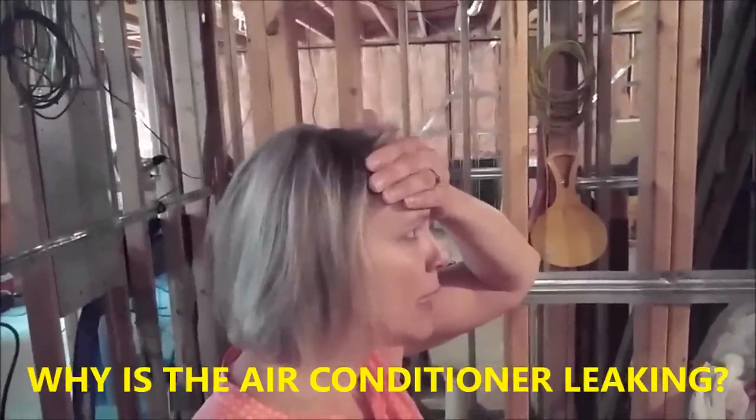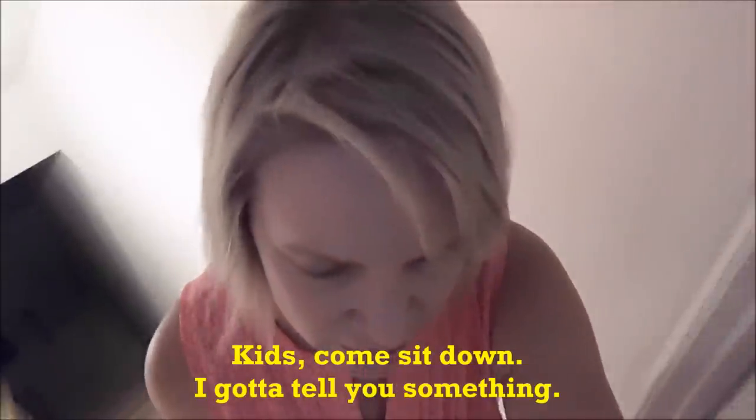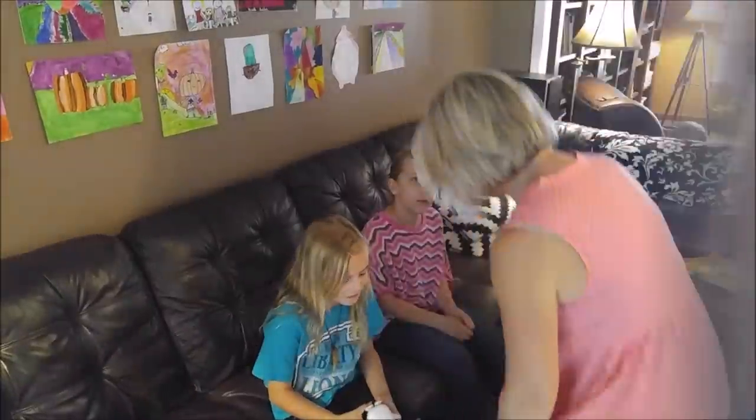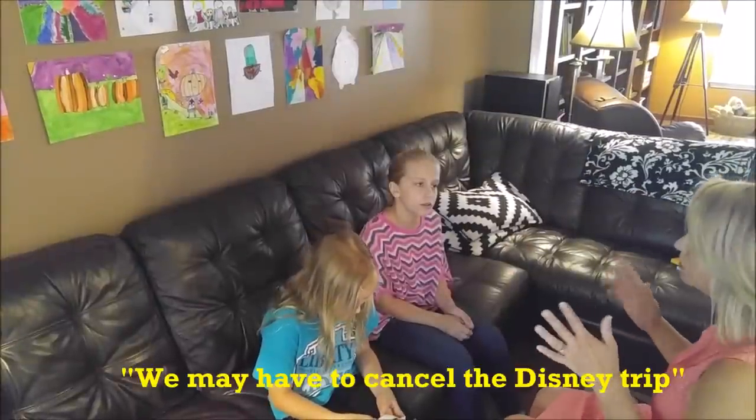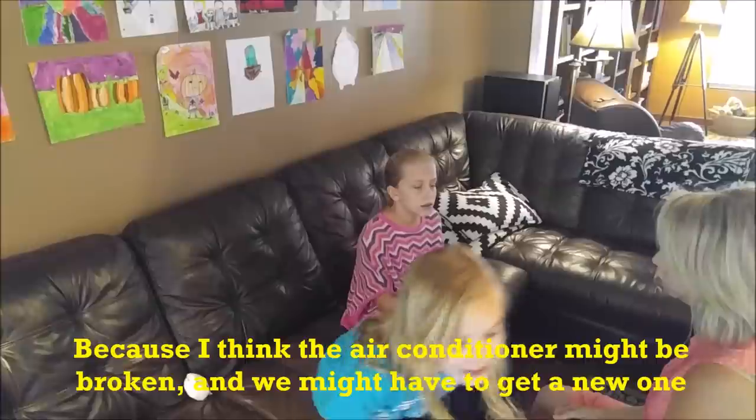Why is the air conditioner leaking? This isn't happening. Alright, kids, come sit down. I gotta tell you something. So listen — we may have to cancel the Disney trip. Why?! Because I think the air conditioner might be broken. UGH!